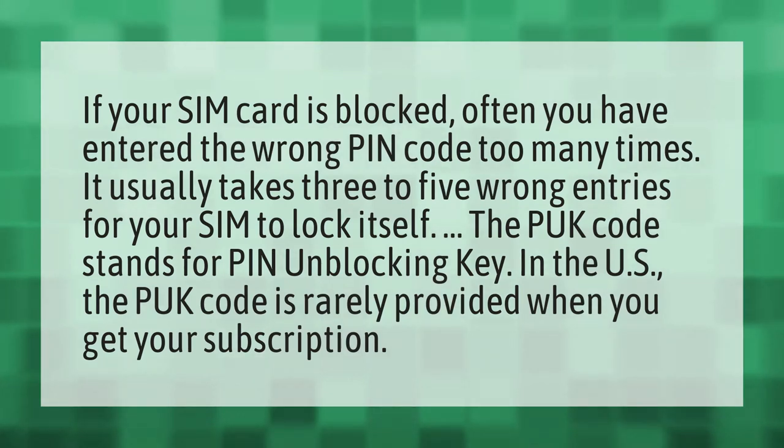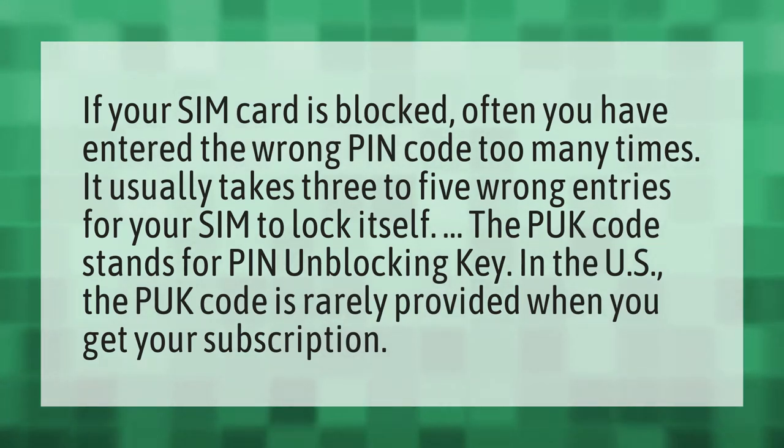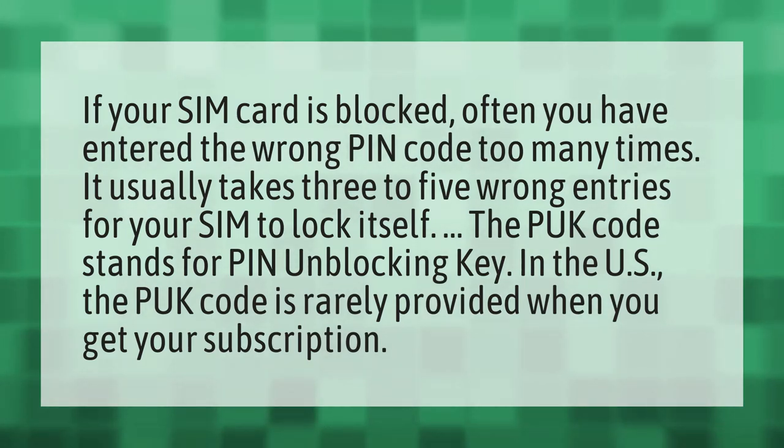If your SIM card is blocked, often you have entered the wrong PIN code too many times. It usually takes three to five wrong entries for your SIM to lock itself.